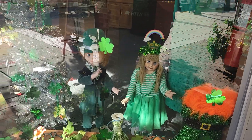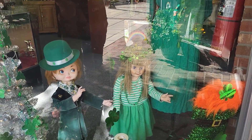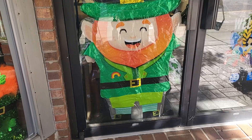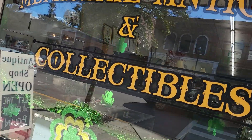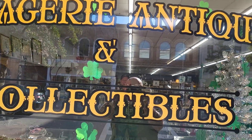Even before we walk in, they've got the Irish stuff out here — they got the dolls — because it is getting close to St. Patrick's Day. And this is the name: Menagerie Antiques and Collectibles.